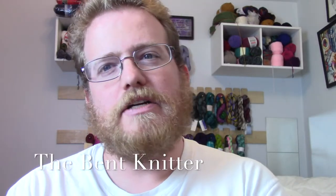Hi everyone, welcome back to the Bent Knitter. I have a couple of announcements and updates for everyone out there in the knitting world.